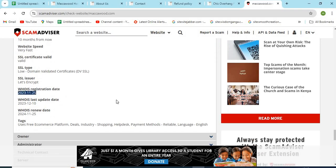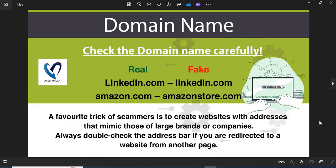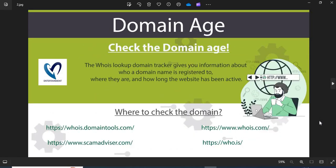Now we are providing a few more helpful points to check while shopping from a new website. 1. Domain Name: Always check the domain name very carefully. Scammers generally use lookalike domain names on the website. 2. Domain Age: Always check the age of the website. The old websites are more trustworthy than newly created ones.